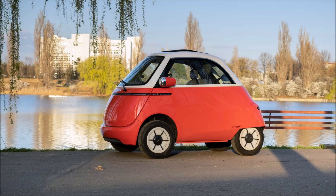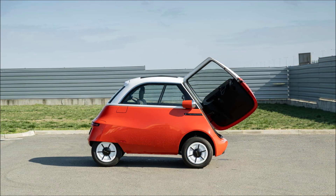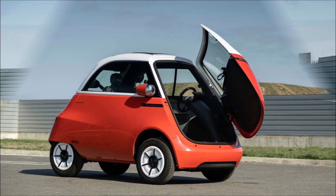Tiny cars are disliked by Americans. For some, it might not be safe. For some, driving them will make them look foolish. Some claim they're poor deals because they offer far less than a typical car while not really saving you a lot of money.